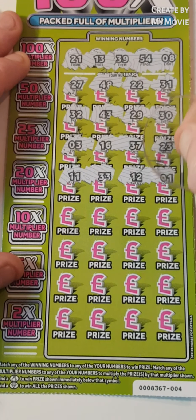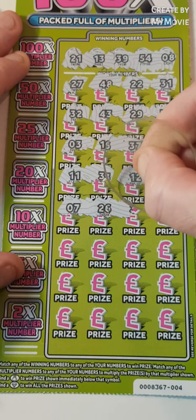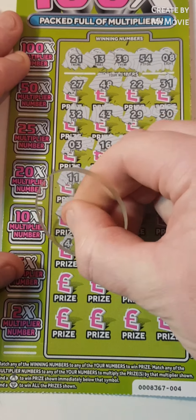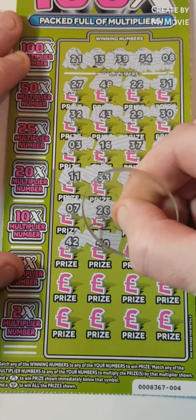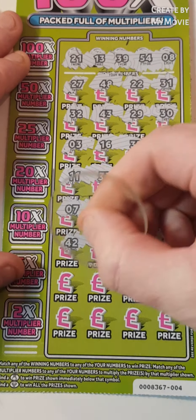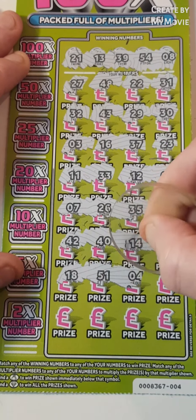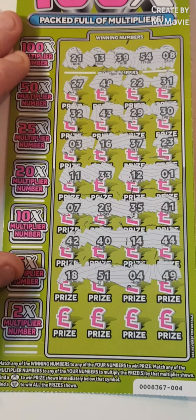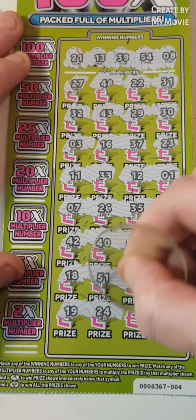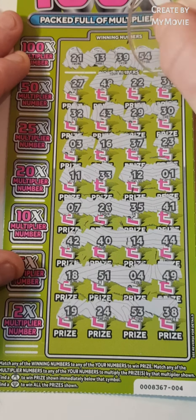12 — we needed 13. 1, 7, 26, 35, 41 — nope. 42, 40, 14 — we needed 13. 44, 18, 51, 4, 49 — last line. 19 — nope. 24, 54, 53 — we needed 54. And 38 — we needed 39.